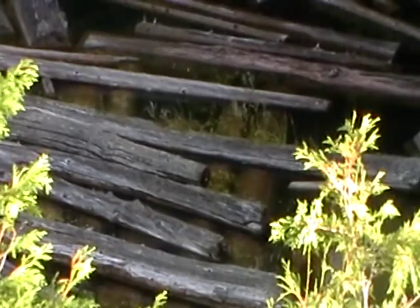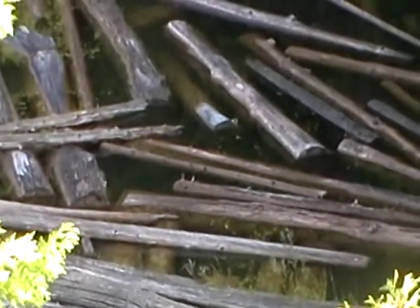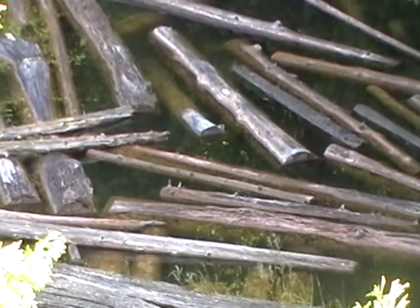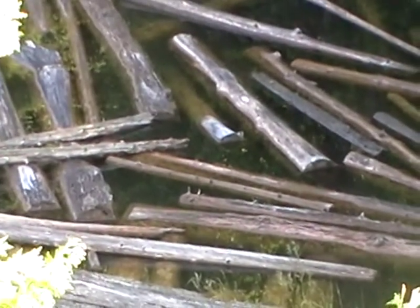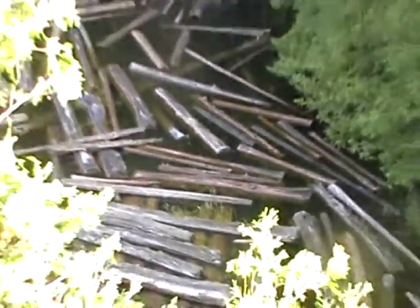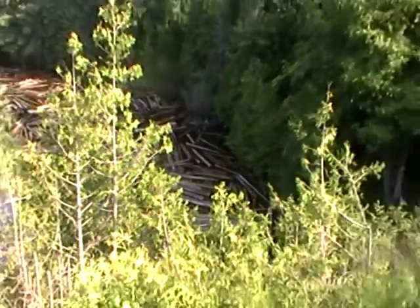I counted the logs in just that one little tiny area and I got thirty-five logs in that little tiny area.